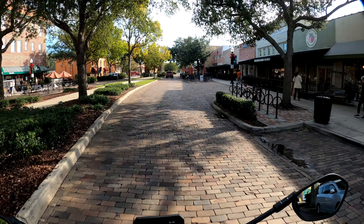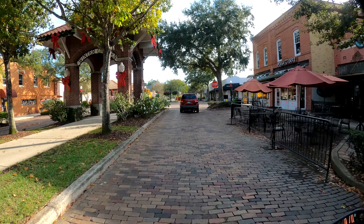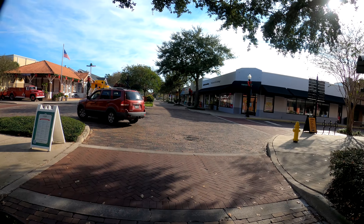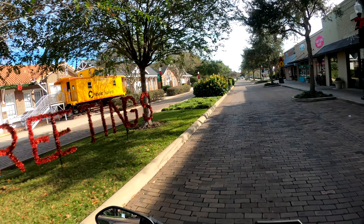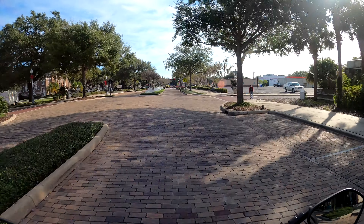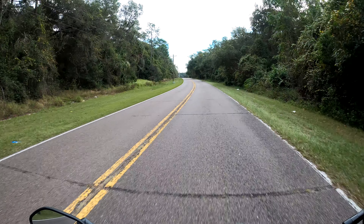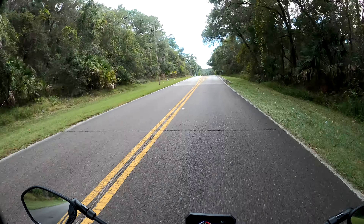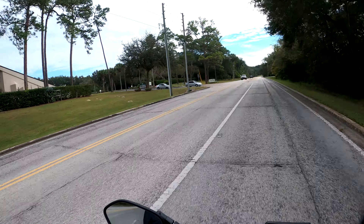It's beginning to feel a lot like Christmas — beautiful Winter Garden, Florida downtown. Now that I got a new battery in, I left on my ride earlier and totally didn't pack batteries. Once the battery died I couldn't film anymore.